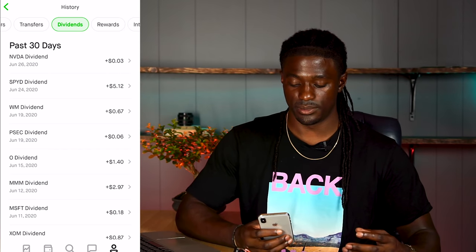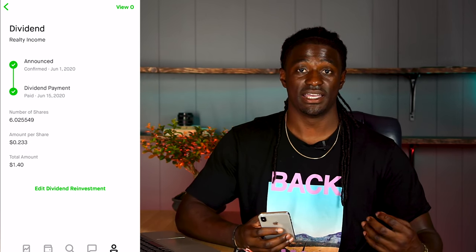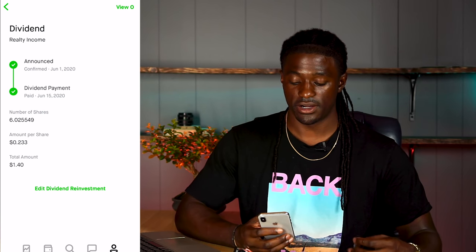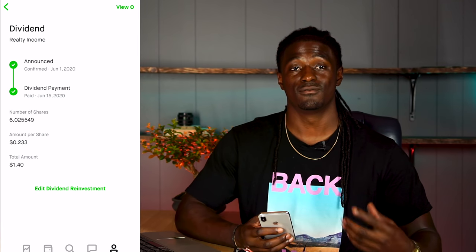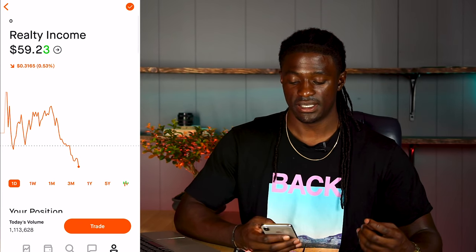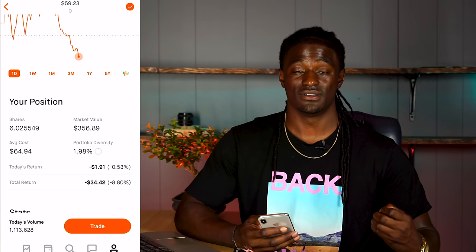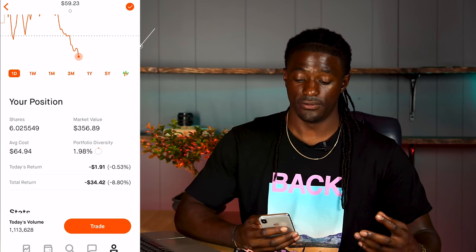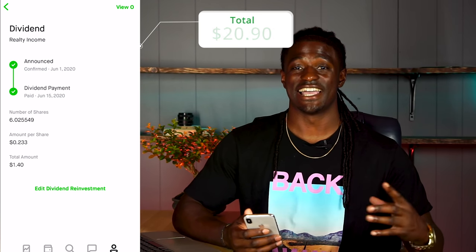The next one is ticker symbol O, Realty Income — we just discussed this on trackyourdividends.com. I have six shares paying out 23 cents per share for a total of $1.40. The real estate market has taken a crash, so I'm down $34.42 in Realty Income. That brings my total to $20.90.